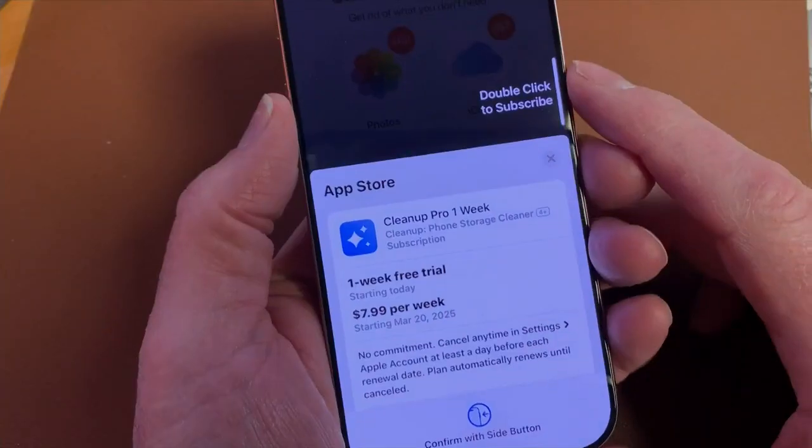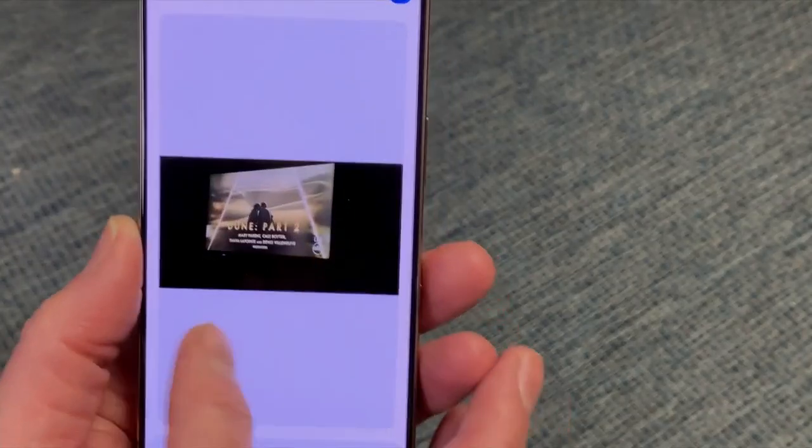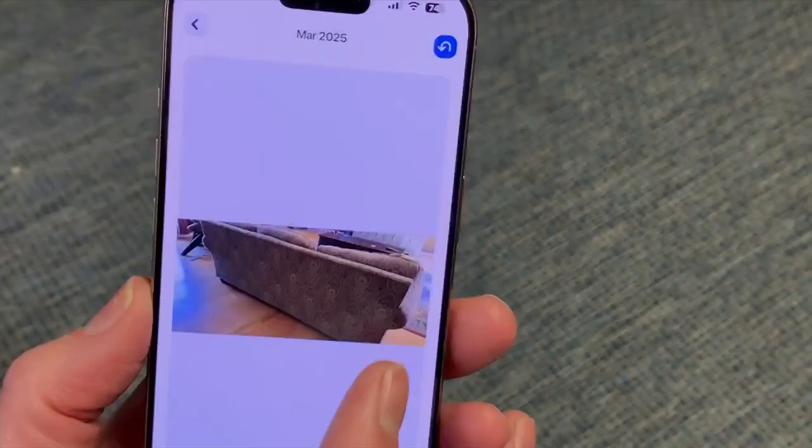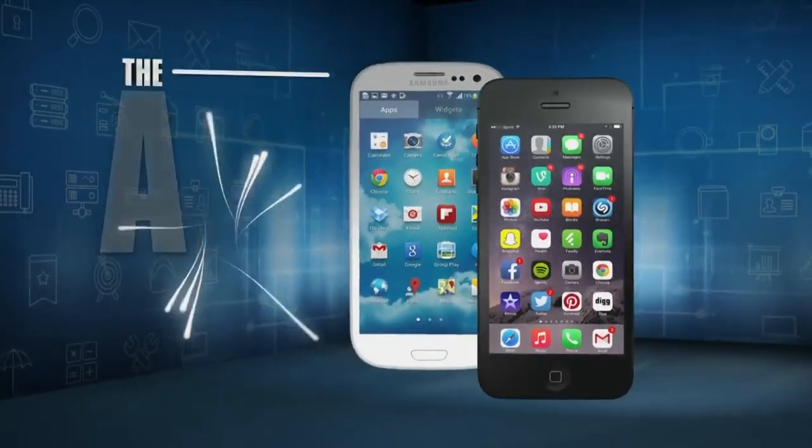All that convenience comes at a steep cost: $8 a month. But there is a 7-day free trial, so if you get busy, you won't even have to pay for a subscription. Bad news for Android users — there's no Cleanup app in the Google Play Store. I'm Jamie Tucker, and Cleanup is the app of the day.